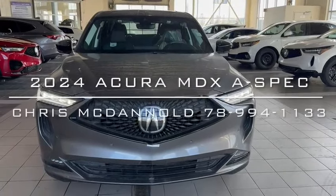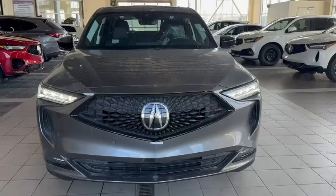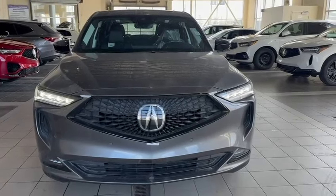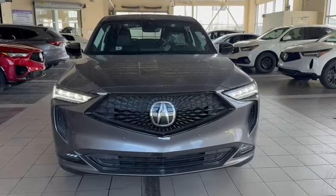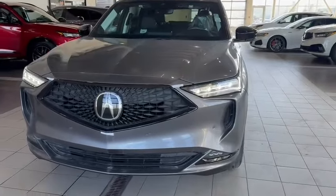Hey Calvin, Chris McDonnell of Southview Acura. First off, I want to thank you for inquiring on the 2024 MDX A-Spec, the gray on the black. I have it right here in front of you on this video. I'm just going to take you around the vehicle and highlight some of the key features.